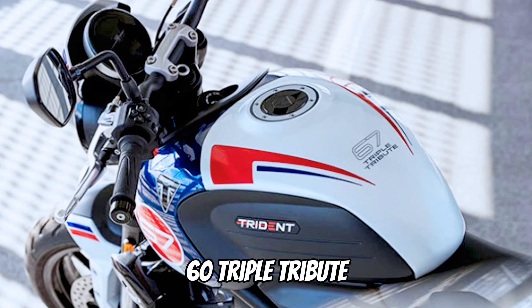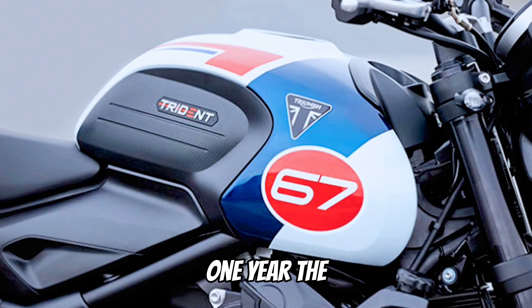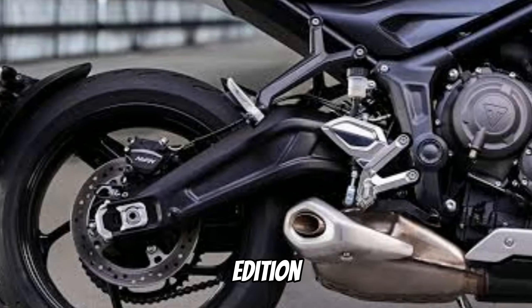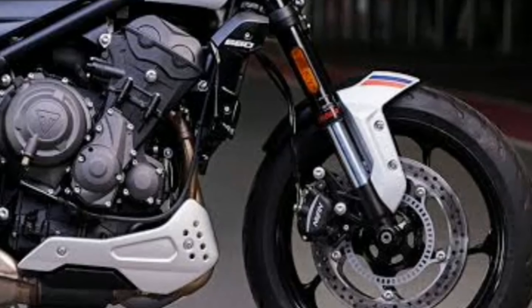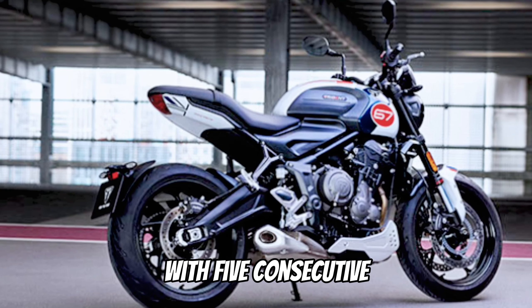The new MY25 Trident 660 Triple Tribute Edition is limited to just one year. This new Trident 660 Triple Tribute Edition celebrates Triumph racing excellence, featuring dynamic graphics paying tribute to the legendary Slippery Sam with five consecutive